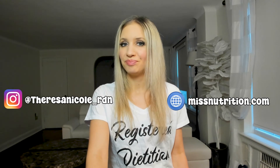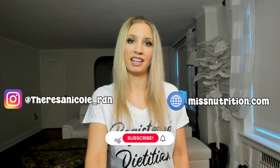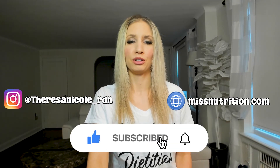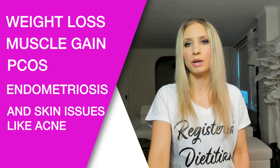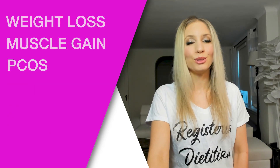My name is Theresa. I'm a registered dietitian nutritionist and health coach. Subscribe if you want to stay connected and see videos I post on nutrition, muscle gain, weight loss, and women's health. I also specialize in PCOS, endometriosis, and skin issues like acne. Thank you so much for watching, and I'll see you in my next video.